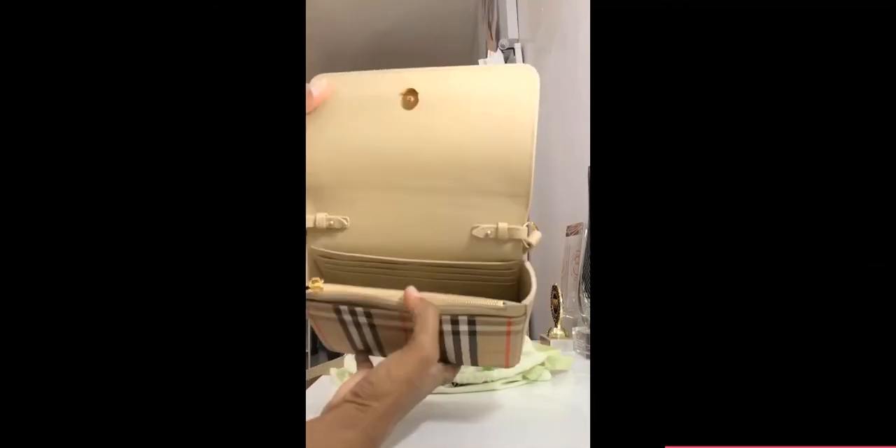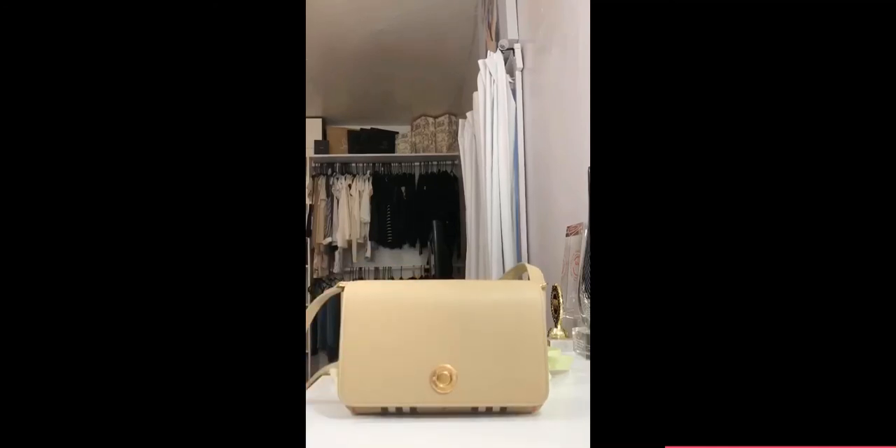I will probably do a comparison with my small build bag, because I still wear that Burberry bag to this day. It's one of my favorite bags, and to be able to compare it with this one would be great.